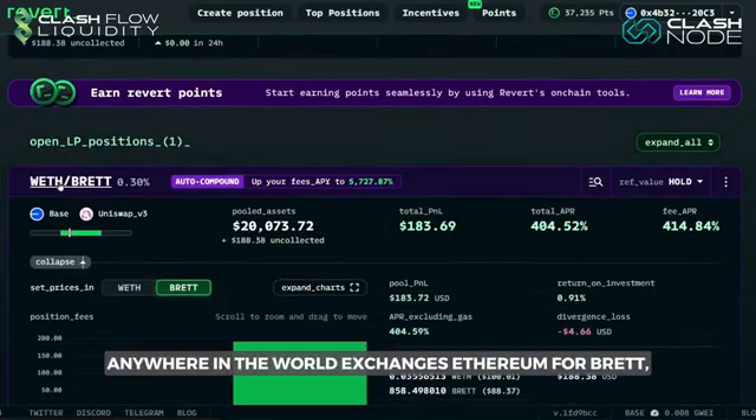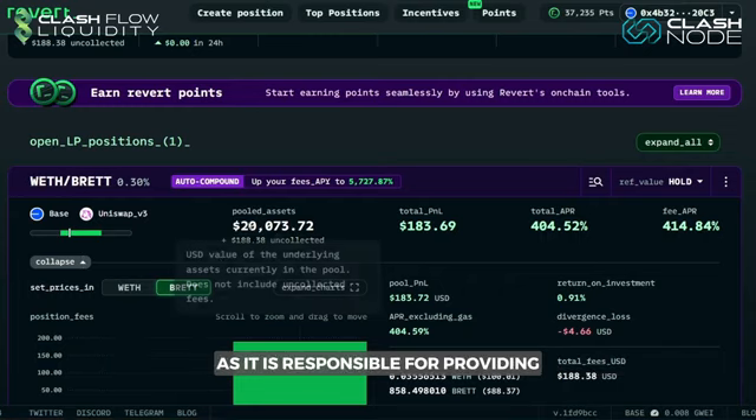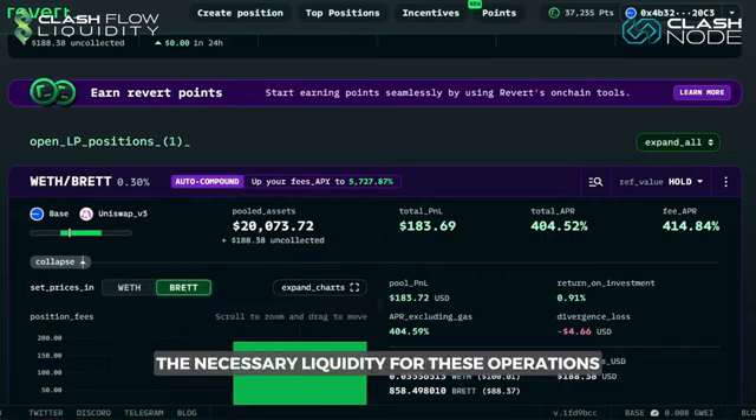Whenever someone anywhere in the world exchanges Ethereum for Brett or vice versa, the company collects transaction fees, as it is responsible for providing the necessary liquidity for these operations.